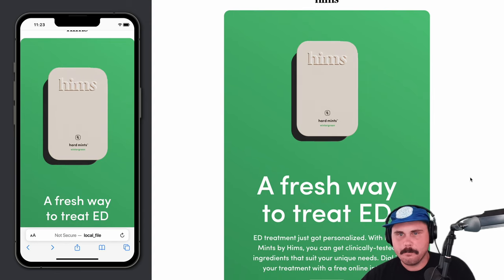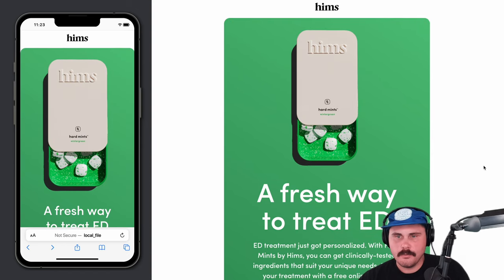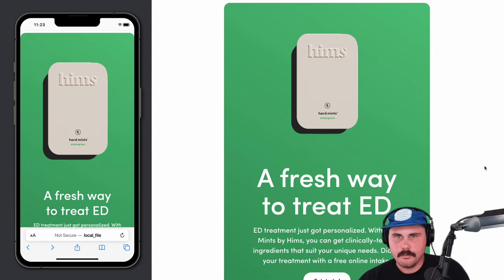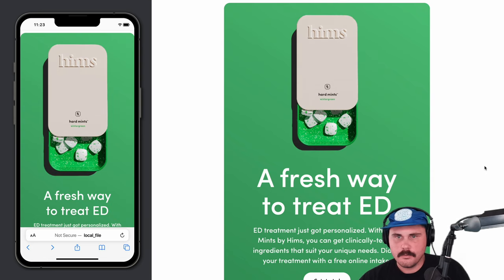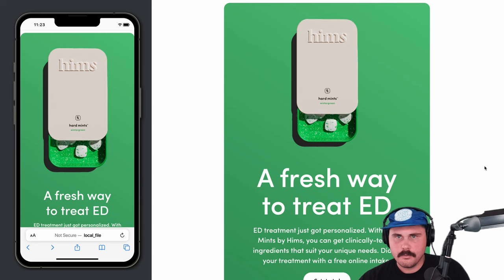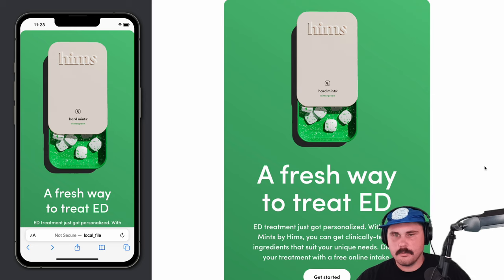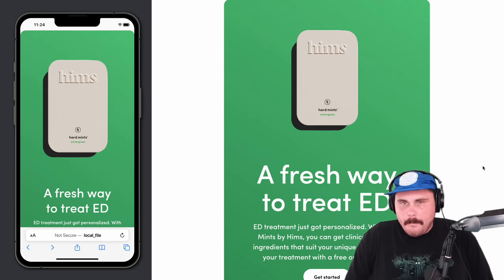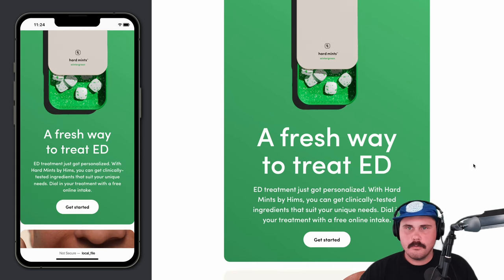I love this email. This was a launch email for our new hard mints product. This GIF was something I worked on with one of our motion designers, Carolyn Crenshaw. It was really important to me to be able to show how the tin works — it's one of the big differentiators of the product. It's not like your typical ED pill; it's a hard mint, so it's a little more fun and playful. Being able to show the tin sliding in and out to reveal the mints inside was important to get into the launch email.